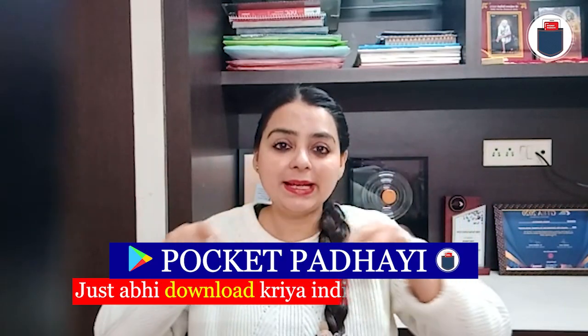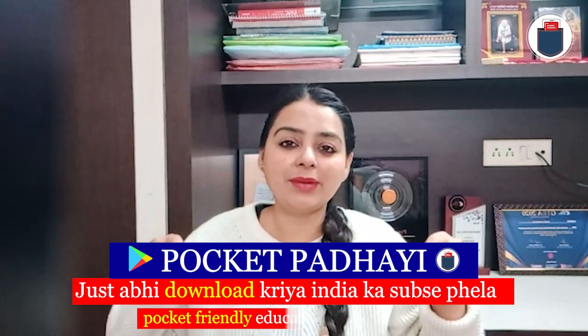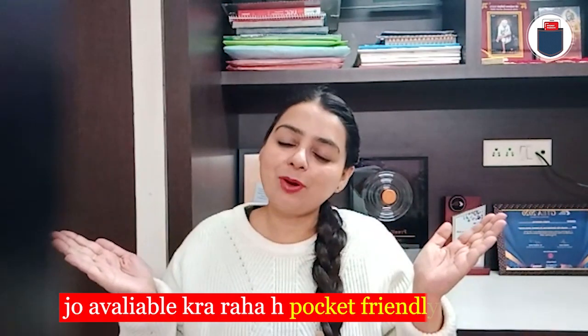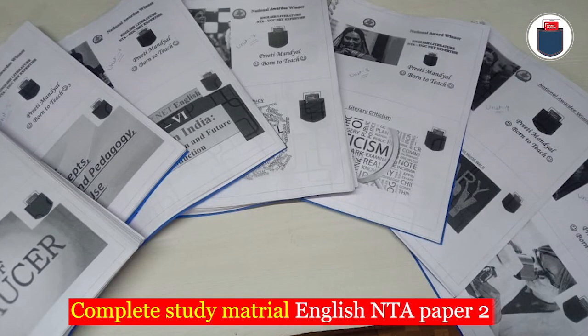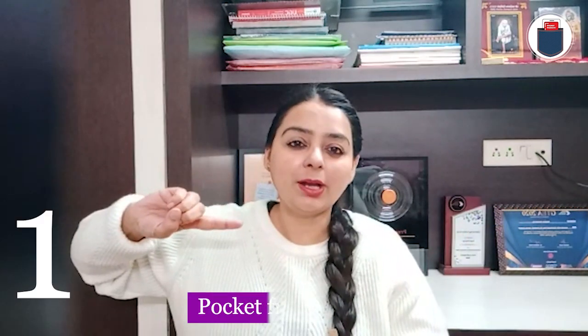Just now, download the pocket-friendly education app, which is available at a pocket-friendly rate. Complete study material for English NTA Paper 2. This is the number one. It is pocket friendly.